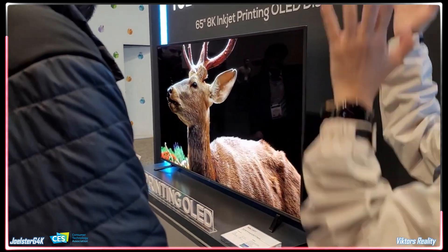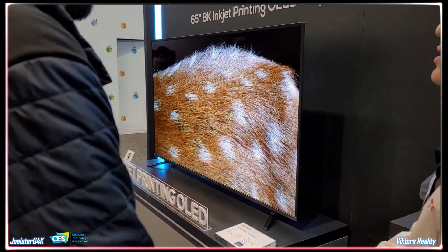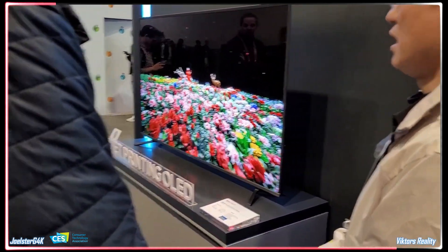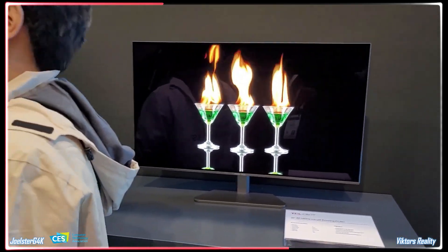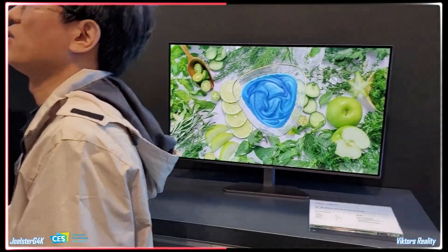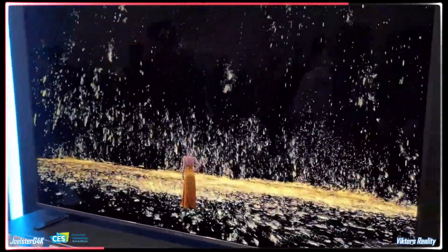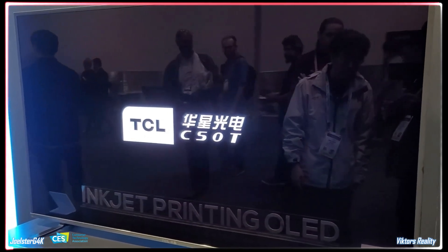We have new information on this eco and budget-friendly display. The inkjet printing process is set to use far fewer materials to manufacture, achieved by printing the OLED panel directly and avoiding the conventional fine metal mask evaporation technology used by LG Display. This is an avenue to reduce production costs, and prices are expected to drop 15 to 25% compared to traditional OLED TVs of the same size.